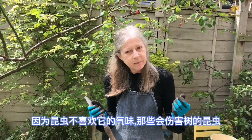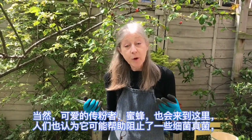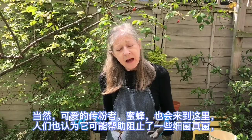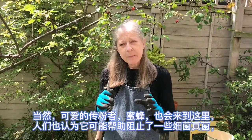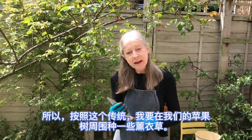For example, lavender was often planted around fruit trees because the insects that could hurt the tree didn't like the smell of it — for example woolly aphid. And of course the lovely pollination from bees, and people also thought it helps stop some bacterial and fungal things like canker. So following that tradition I'm going to plant some lavender around our apple tree.